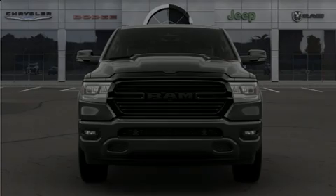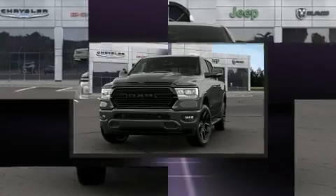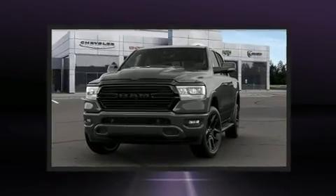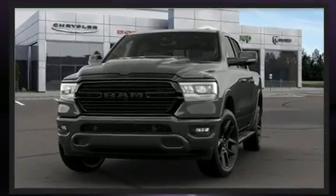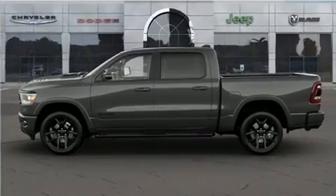Familiarize yourself with the 2021 Ram 1500. This four-door, five-passenger truck leads among competitors in its segment. It features an automatic transmission, four-wheel drive, and a powerful eight-cylinder engine.